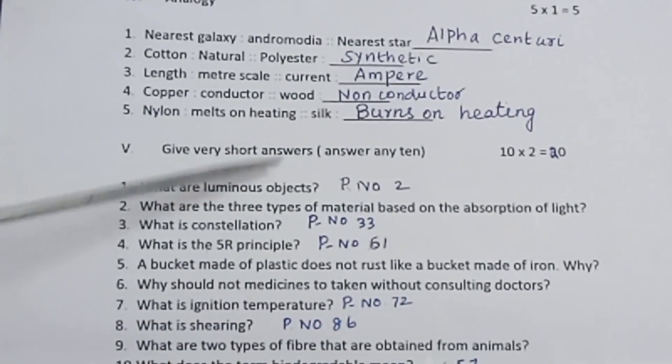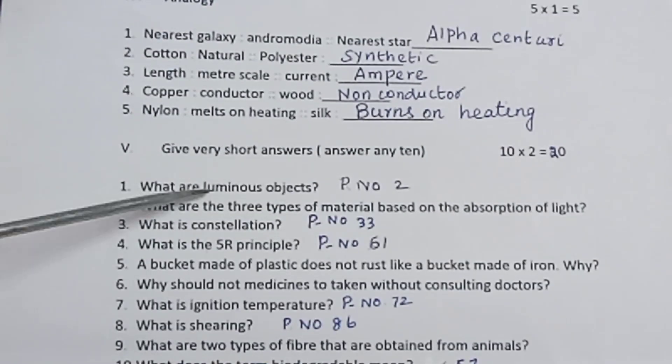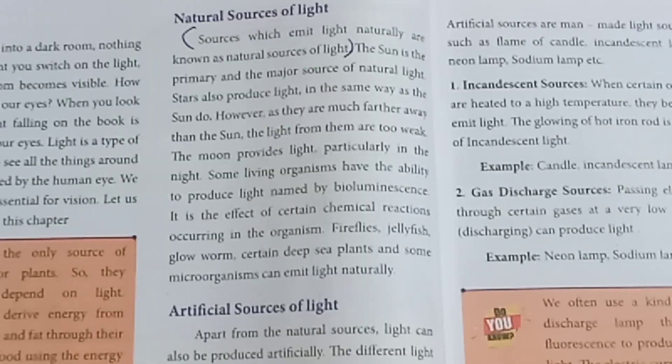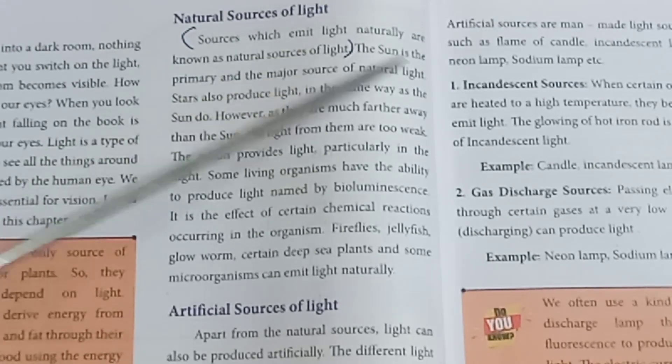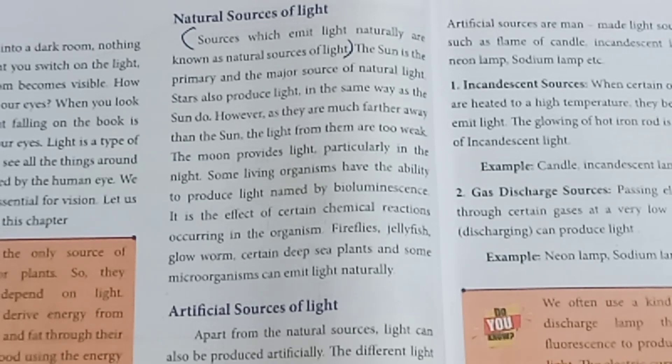Section 5: Very short answer. Answer any 10, 2 marks each. What are luminous objects? Sources which emit light naturally are known as natural sources of light and are luminous.